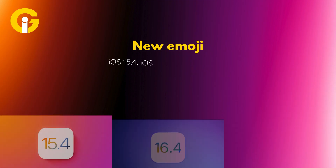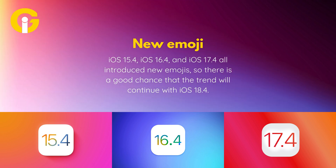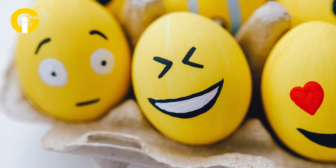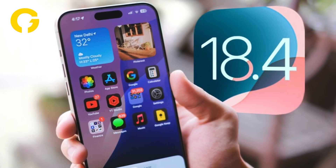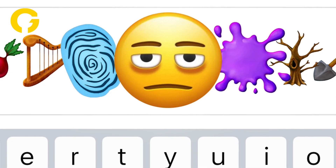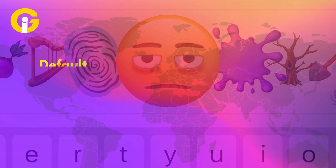iOS 15.4, 16.4, and 17.4 all introduced new emojis, so there's a good chance that the trend will continue with iOS 18.4. Last year, the Unicode Consortium previewed the new emoji that should be coming with iOS 18.4, with new options including a face with bags under the eyes, fingerprint, leafless tree, root vegetable, harp, shovel, splatter, and more.